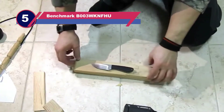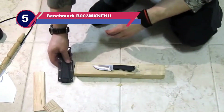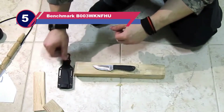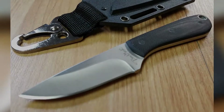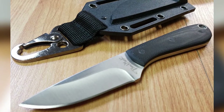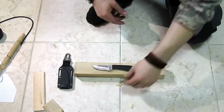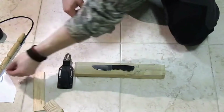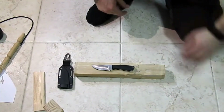Number 5: Benchmark B003 WKNFHU Neck Knife for Backpacking. For the budget-conscious outdoorsman, the Benchmark Backpacker offers an excellent combination of value and performance. Not to be confused with knives from the higher-end Benchmade, this neck knife is ideal for those looking for an affordable fixed blade knife that's just heavy and long enough to tackle all your outdoor needs.